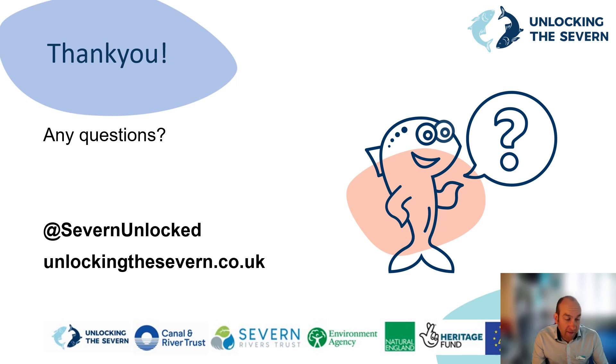Thank you very much for listening. As I said at the start, this is a whistle-stop tour of building the deep vertical slot Fish Pass at Diglis Weir. Please also review my presentation covering the challenges of building the naturalised bypass channel Fish Pass at Bevere Weir. I've covered quite a lot of areas and I'm happy to try and answer any questions you may have — please send those through to the event organisers and I'll happily get back to you.